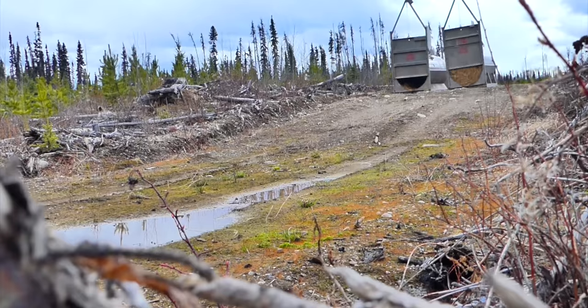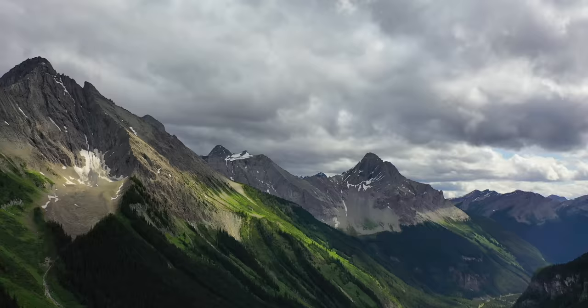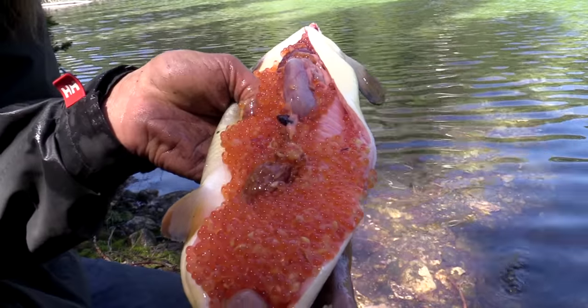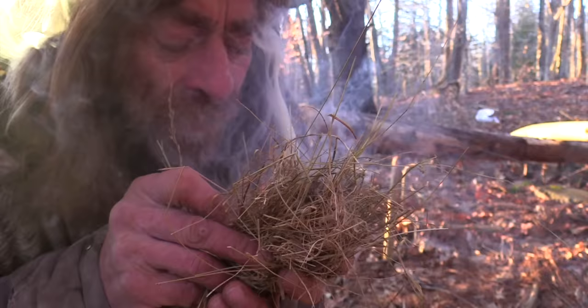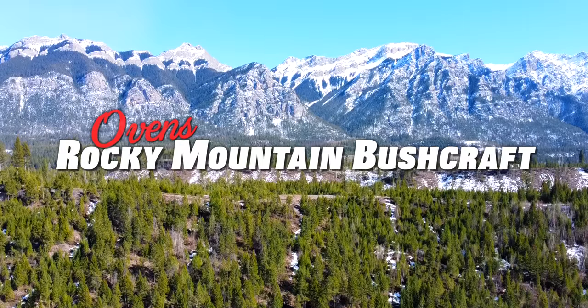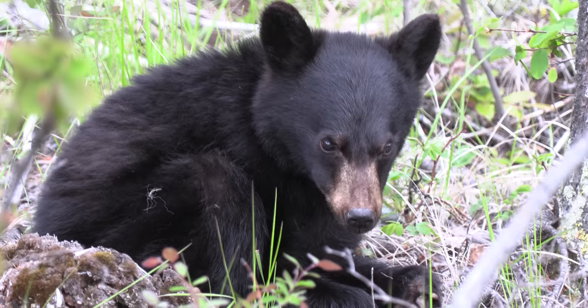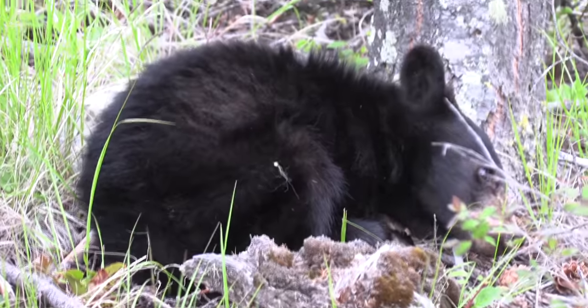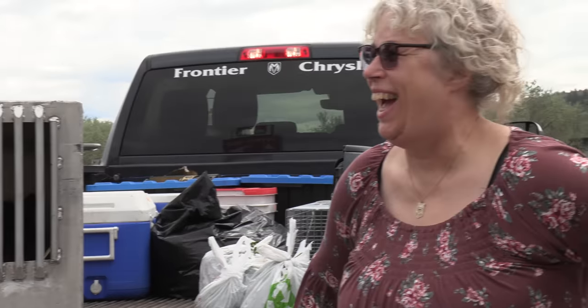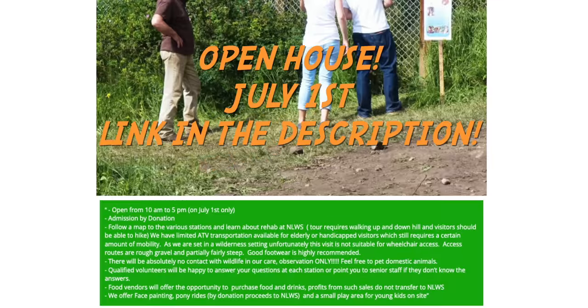We're heading to Smithers to the Bear Rescue Center. I'm Greg Ovens, and this is Ovens Rocky Mountain Bushcraft. We came over this way near a town called Vernon to bring that little baby bear cub that Jeanette found to do the rehab up in Smithers — Northern Lights. So we met all the crew from the TV show, or most of them. Now he's got a fighting chance to be released. Thanks to Northern Lights for taking the little bear cub. And July 1st, they're having an open house, and I'm going to try to be there. So hopefully I see you there if you're in the Smithers area.